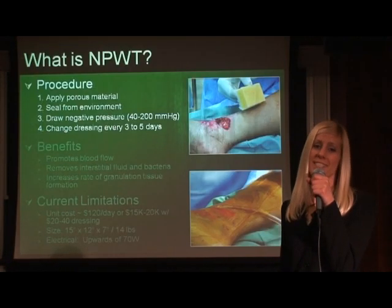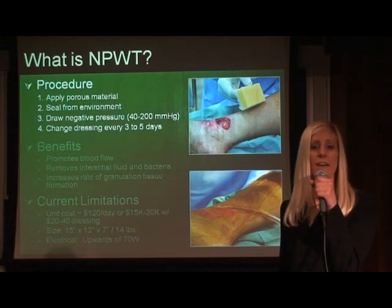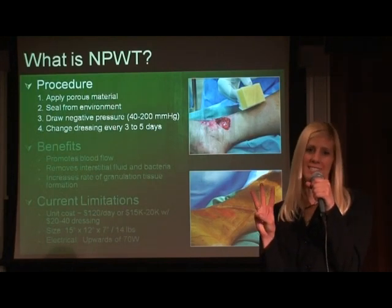The wound pump expands the application of negative pressure wound therapy to austere environments. Negative pressure wound therapy is the application of a vacuum to an open wound. To apply therapy, there are three steps.